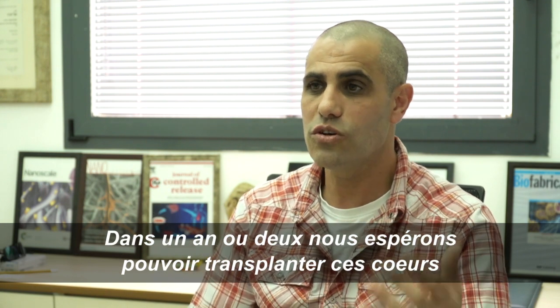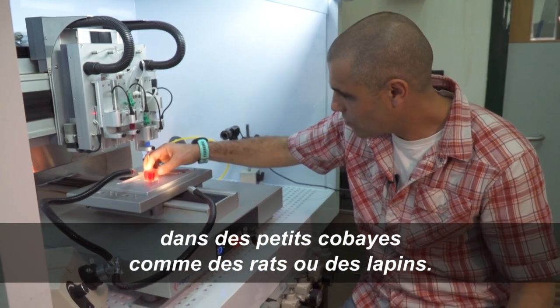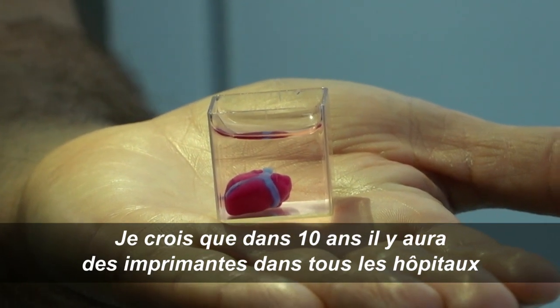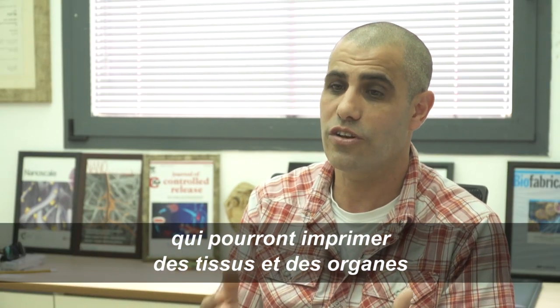In a year or two, we hope to take these hearts and transplant them in small animal models — in rats or rabbits. I believe that in 10 years there will be printers in every hospital that will print tissues and organs that will then be transplanted in patients. Thank you very much.